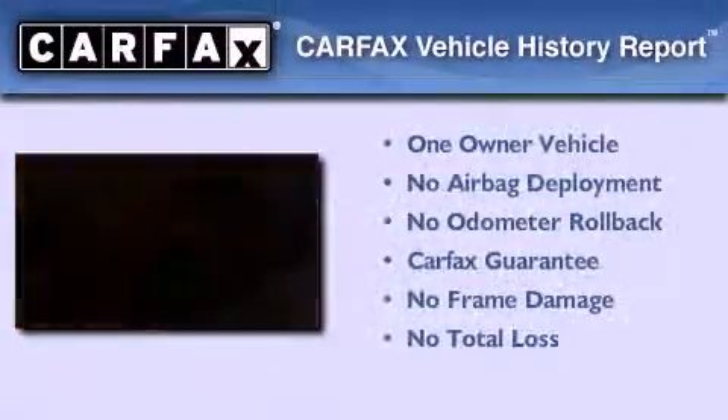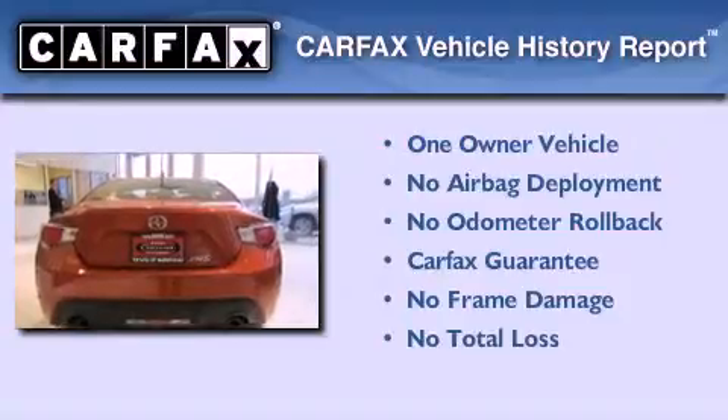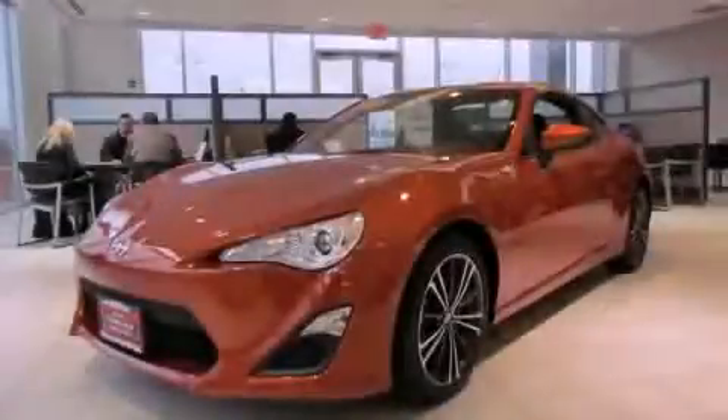This Scion has had only one owner, and it qualifies for the Carfax Buy Back Guarantee. Contact us today to arrange your test drive.